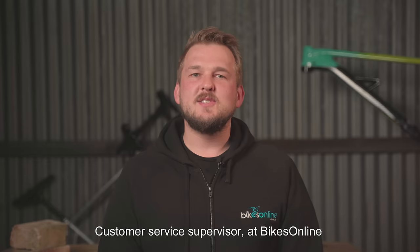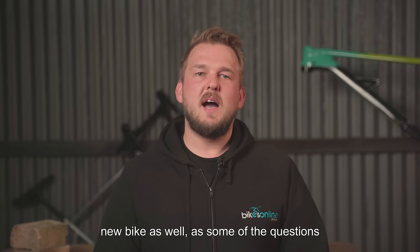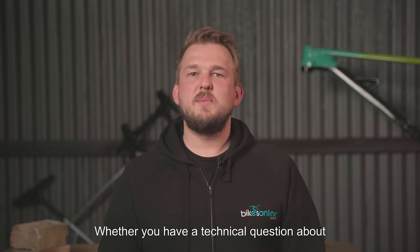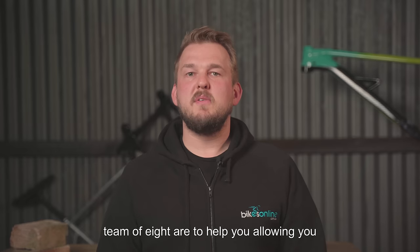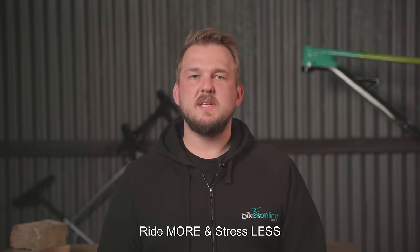Hi, I'm Pierre, customer service supervisor at BikesOnline. Being a cyclist myself, I understand the whole process of buying a new bike, as well as some of the questions that may arise with your new purchase. Whether you have a technical question about your bike or assembly care, we have you covered. At the end of the day, myself along with my team of eight are here to help you, allowing you to ride more and stress less.